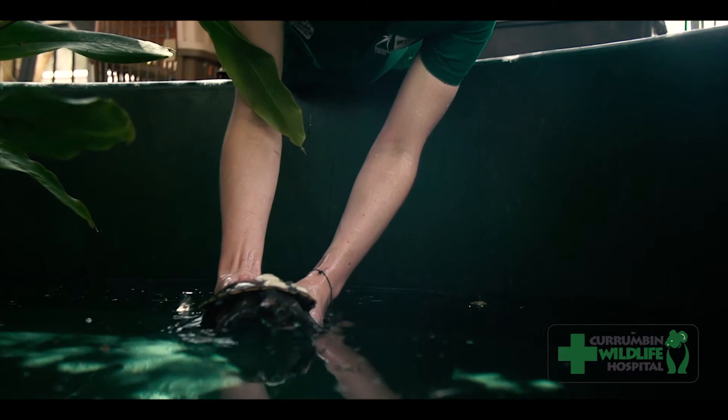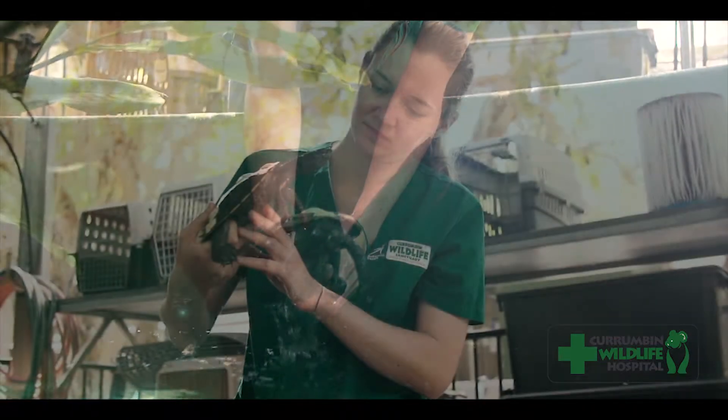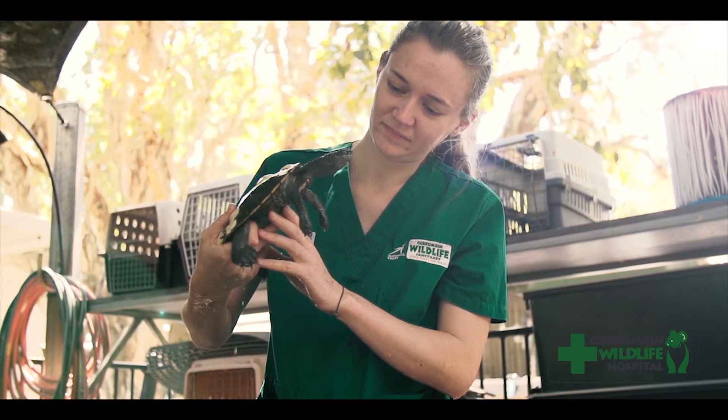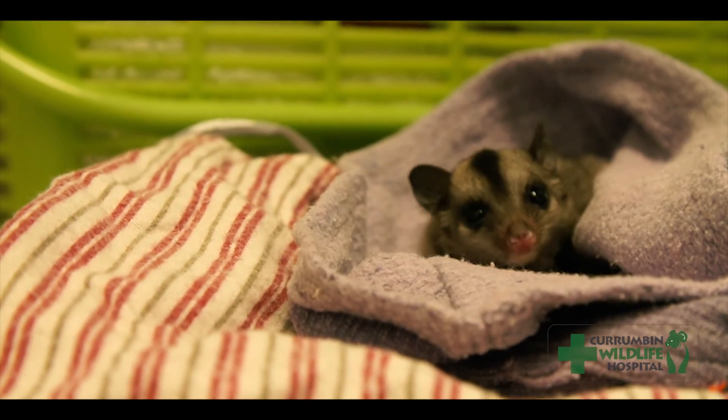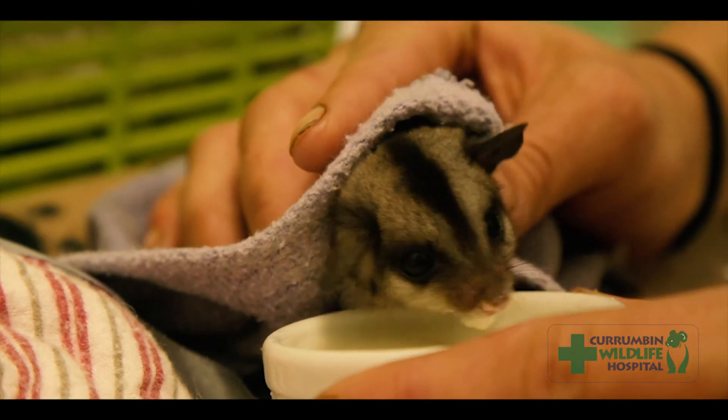The hospital's passionate and experienced staff and dedicated volunteers make sure patients receive the best care available. A nursery is set up for orphaned animals who are cared for by staff and volunteers in their own time.